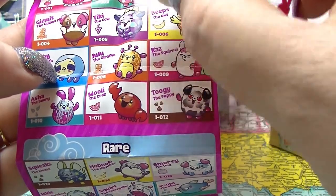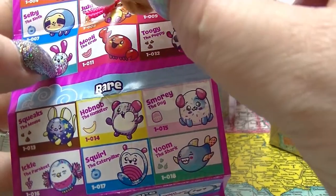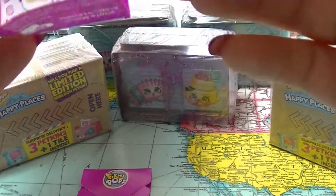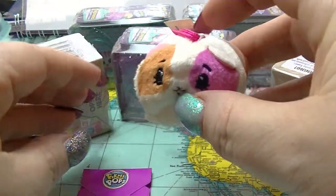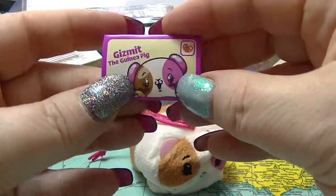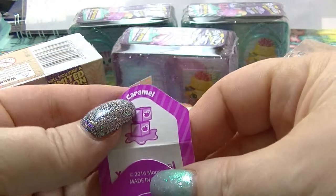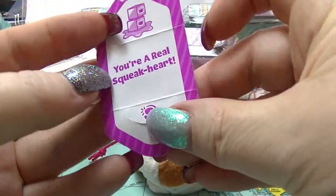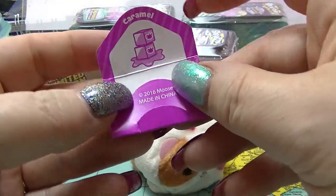That's why it smells like caramel. He is Gizmet the guinea pig. He's common, which I don't have a problem with. The smell is very strong. Gizmet the guinea pig has a little message for us: 'You're a real squeak heart.' Aww, thank you Gizmet.